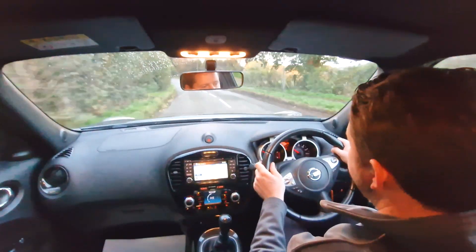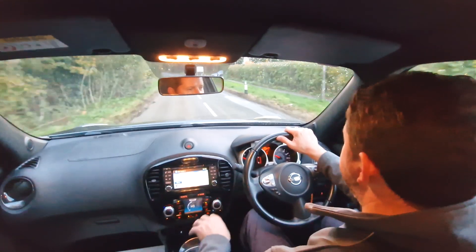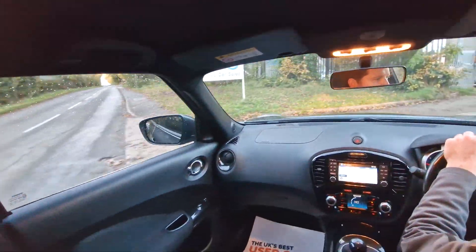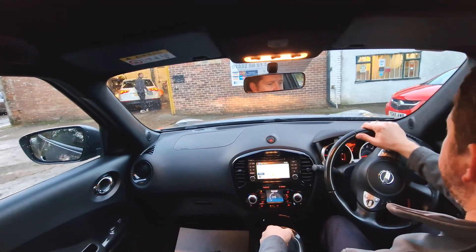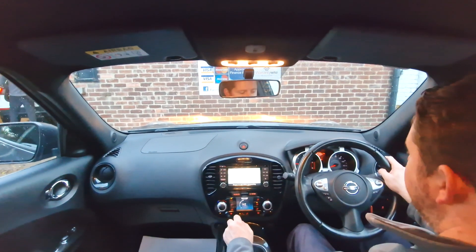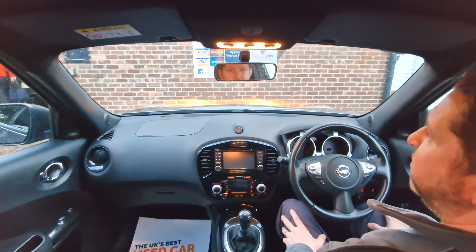You've also got a reversing camera which makes parking a doddle. Plenty of power from this diesel engine. There we go - so really nice car all round. I hope that's been useful for you. Thank you for watching. You take care and bye for now.